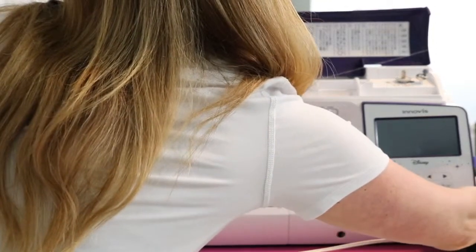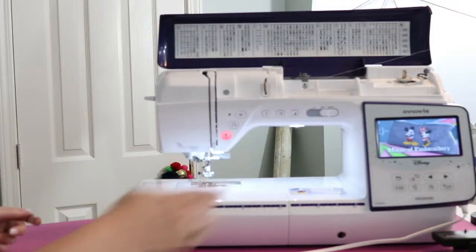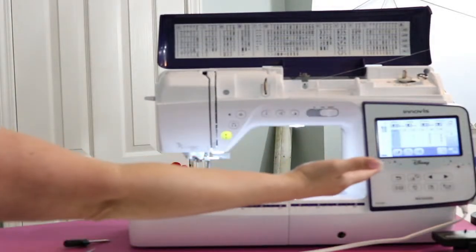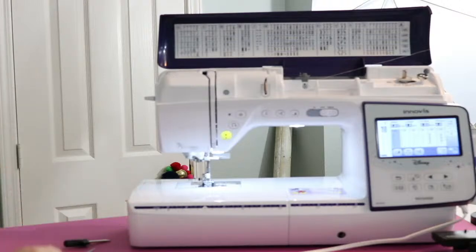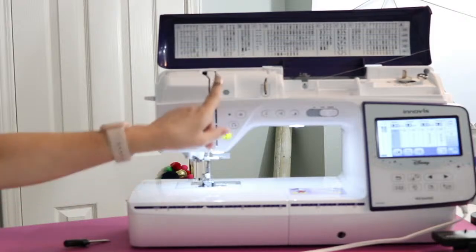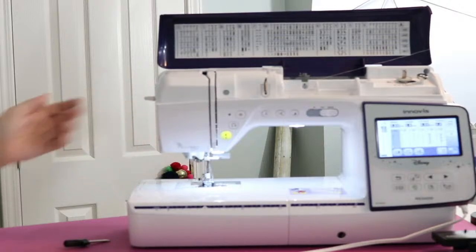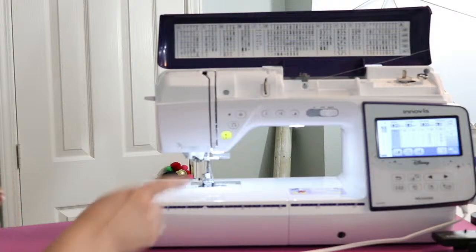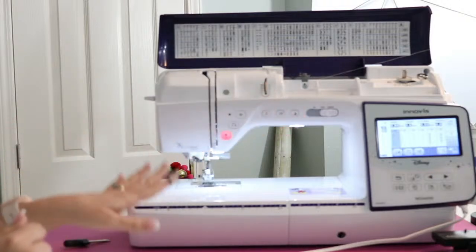Now I'm going to close this and turn it back on. I get my pretty screen. Now I have a whole new screen because it senses that the embroidery arm is not on it anymore — it's ready for all of the sewing functions. I can thread it now. I have the thread going through the thread path, I just push this lever down, and now the needle is threaded. I'm going to lift the presser foot and tell you a little bit about the stitches.